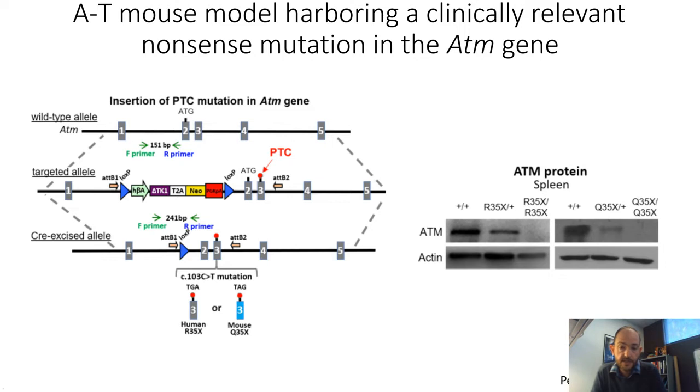This mutation is found in a large patient population in northern Africa. The nonsense mutation causes complete loss of the ATM protein, as you can see in the western blot. Each black line across the top rows indicates how much ATM protein is in the mouse, and the R35X homozygotes have no ATM protein at all, while there is a gene-dose response in those with at least one wild-type copy of the gene.